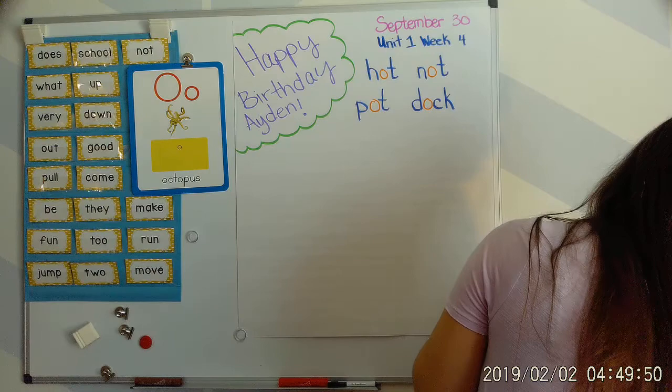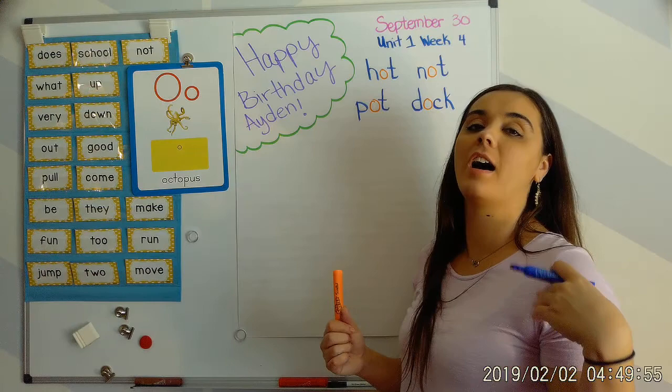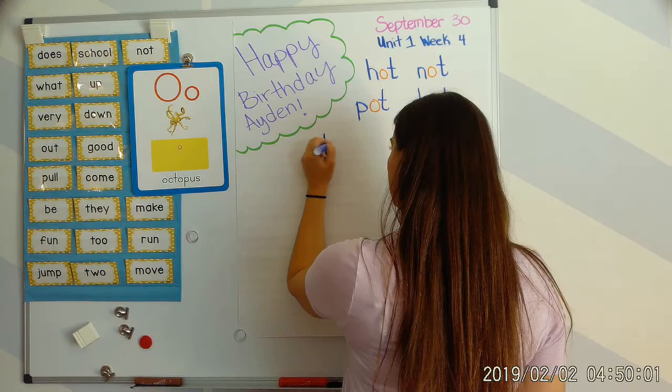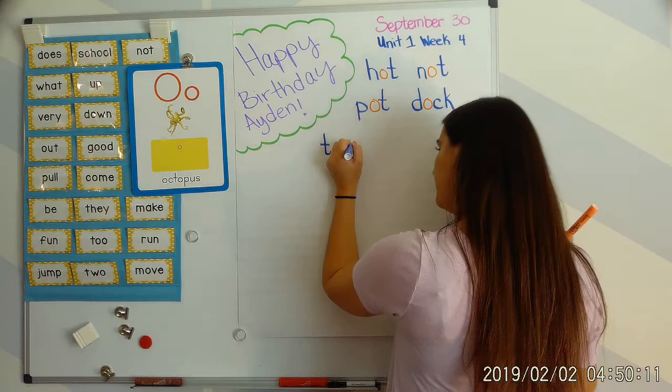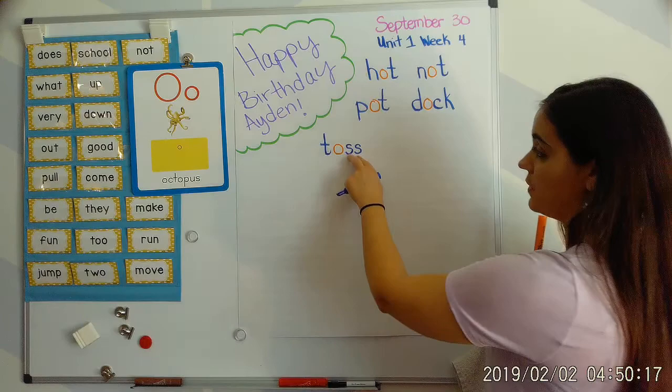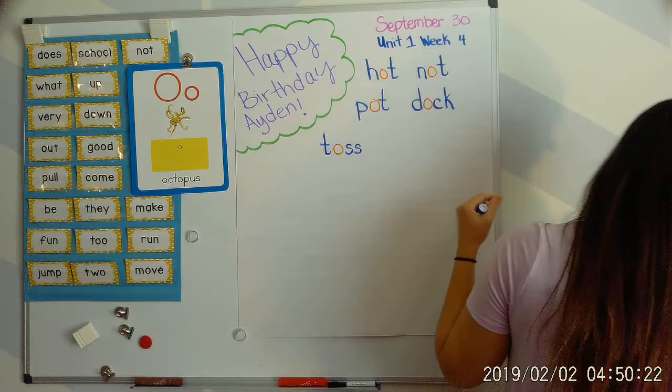Next word: toss. Your turn. Tuh, aw, s — toss. T says 'tah,' O says 'aw,' tah, aw, ta. And S says 's.' Remember, because we have those two consonants at the end, we double up on that sound. Tuh, aw, s — toss.